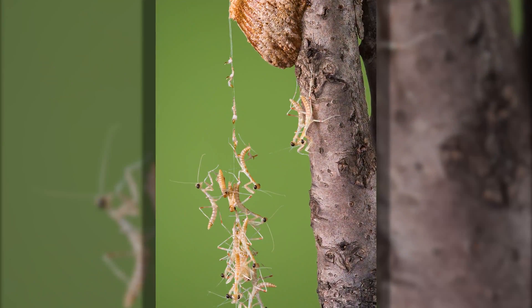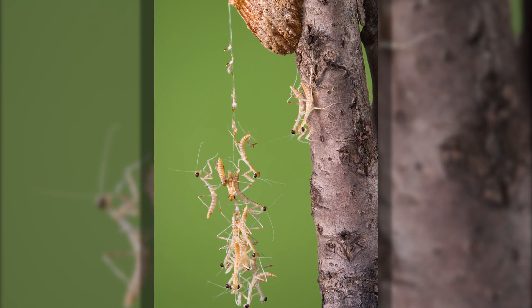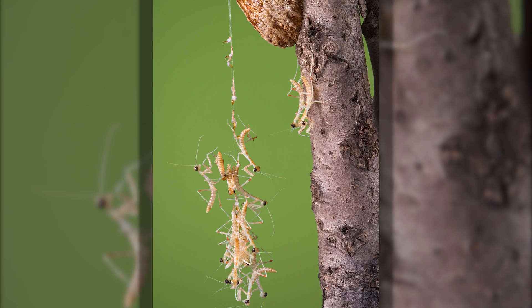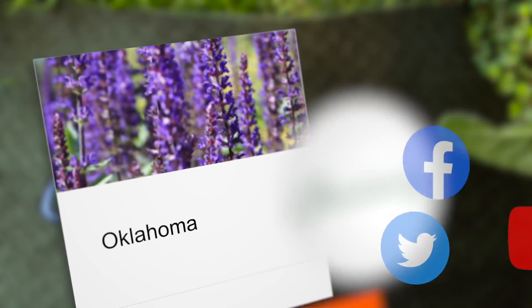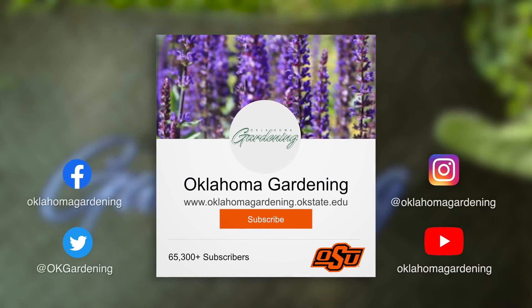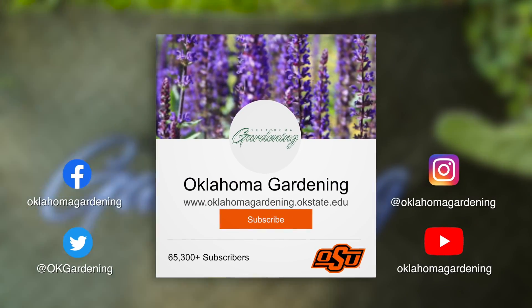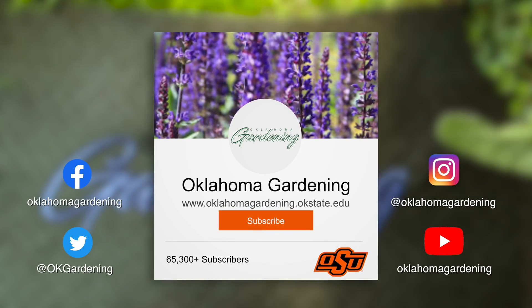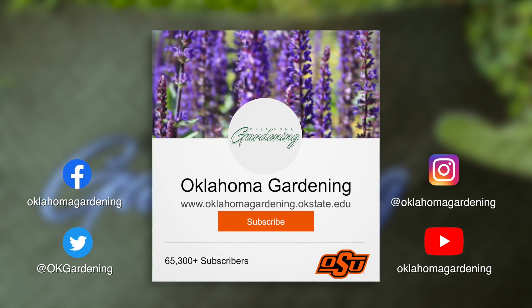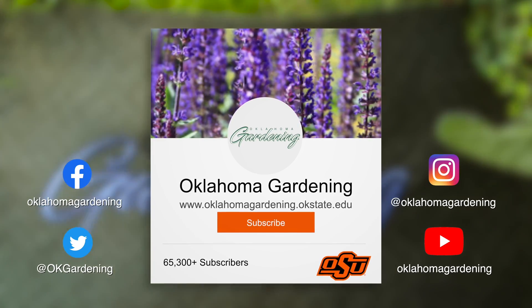Keep an eye out for them. We hope you enjoyed this video as part of our Oklahoma Gardening YouTube channel. You can also find even more videos on the OK Gardening Classics YouTube channel, and join us on social media for great gardening tips, photos, and discussion.